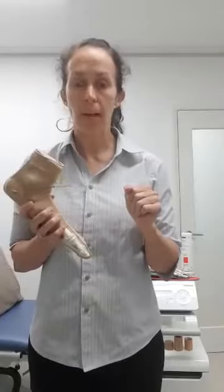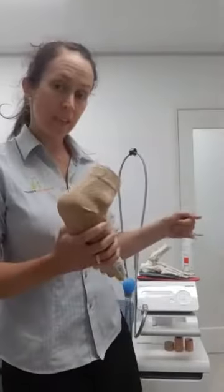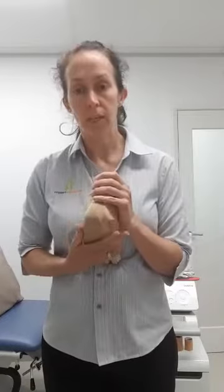Another thing some people like to do is get a thera band or a scarf, and while lying in bed — before you even get out of bed in the morning — pull your foot back towards you. Hold the stretches for a good 30 seconds and do them on both your left and right side, because you don't want to start developing symptoms on your other foot as well.